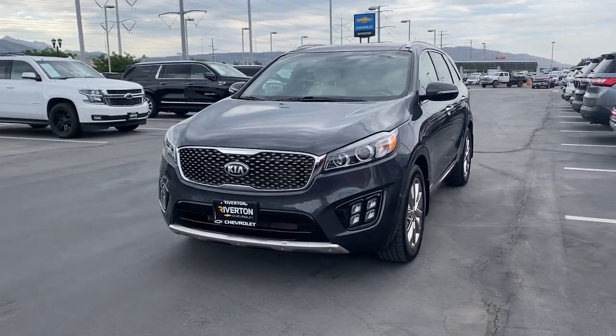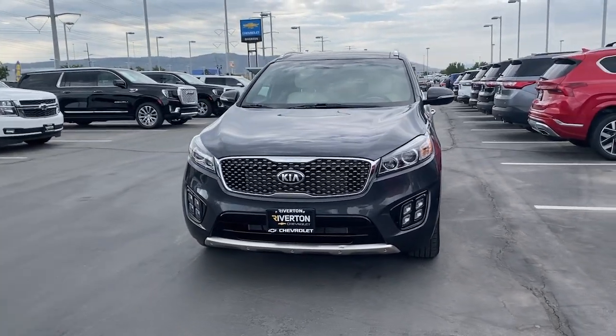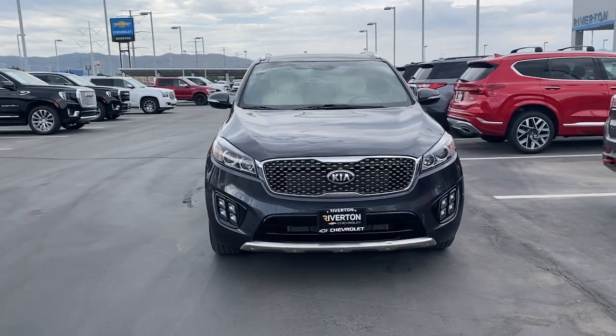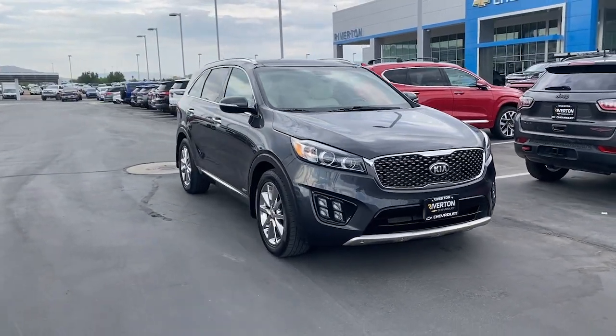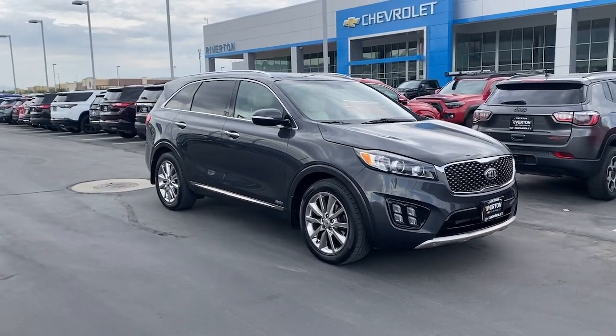Your next car could be the 2016 Kia Sorento. This vehicle is an outstanding buy with fewer than 60,000 miles on the odometer. Answer the call to adventure in this sleek Sorento.